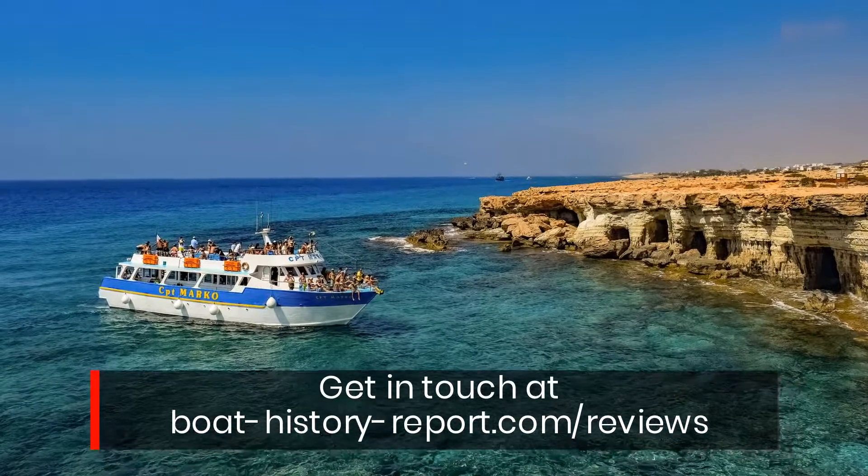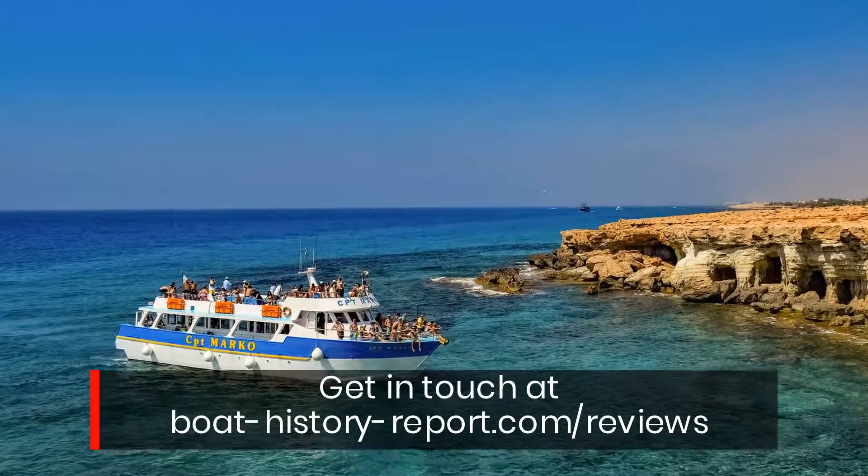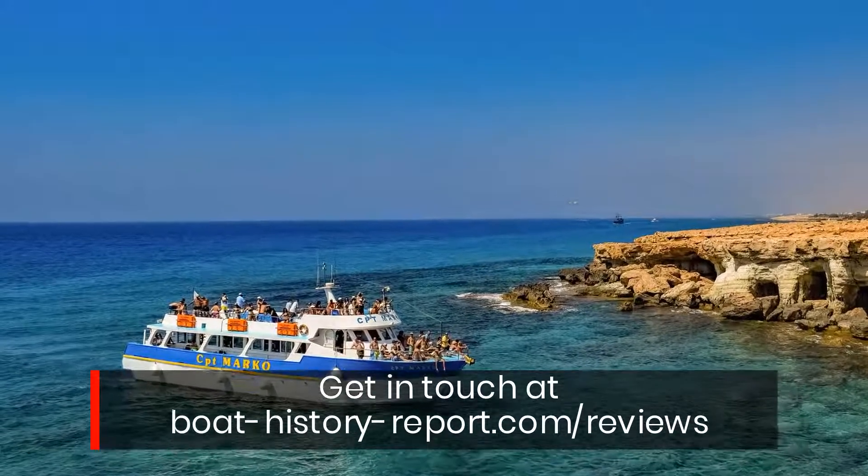Get in touch at BoatHistoryReport.com/reviews.